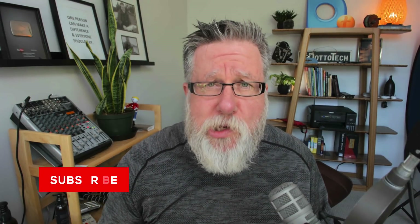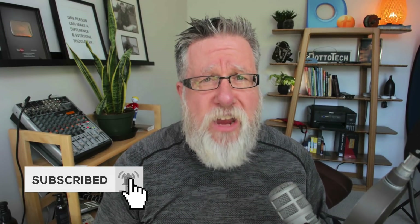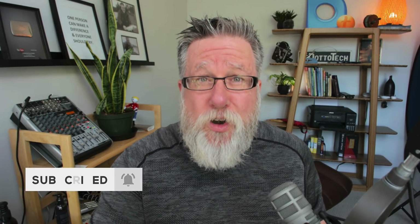Before we wrap things up, a couple of favors: if you found this video to be valuable, please give us a like and share it. If you haven't yet subscribed to the DottoTech YouTube channel, please do so now and hit that notification bell so you hear about all our new videos when we upload them.